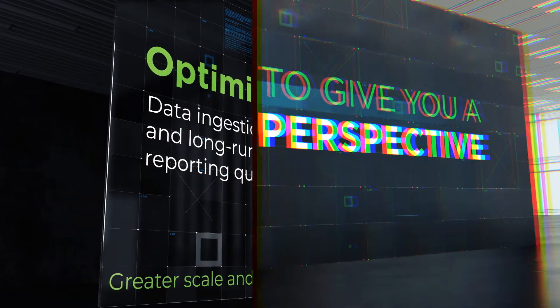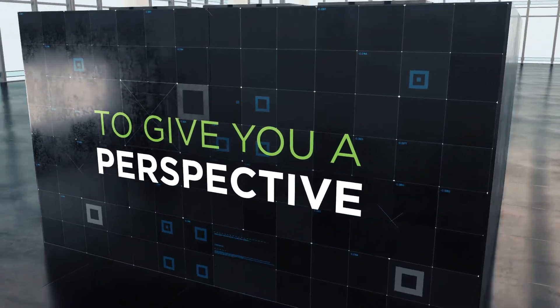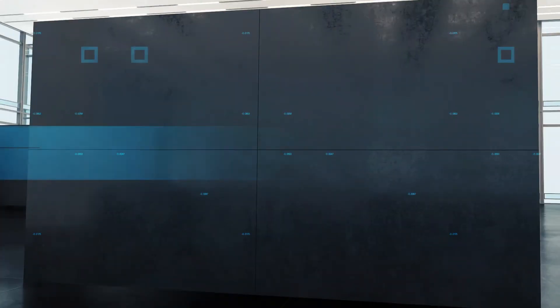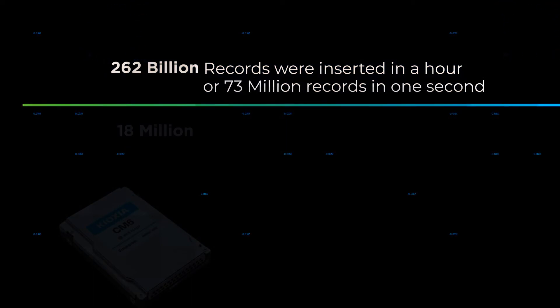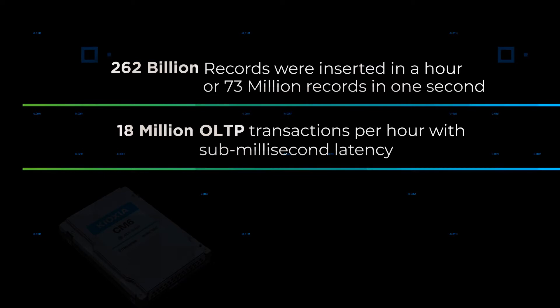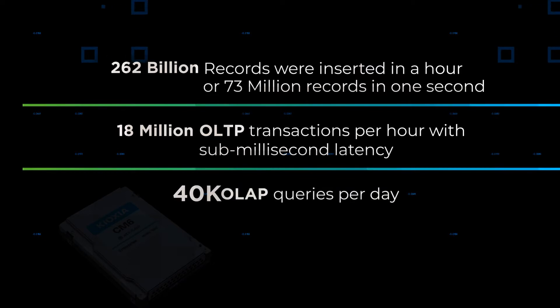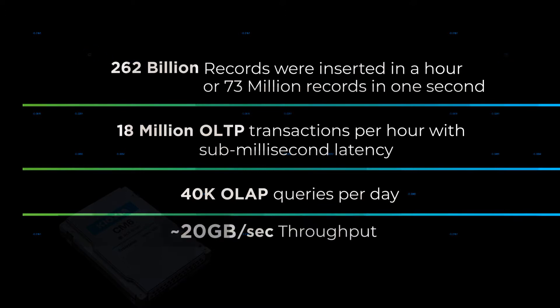To give you a perspective, with five worker VMs and four PowerFlex storage nodes, the following was demonstrated: 262 billion records were inserted in an hour, or 73 million records per second. Secondly, completed over 18 million OLTP transactions per hour with sub-millisecond latency. Third, over 40,000 OLAP queries per day. Finally, demonstrating 20 gigabytes per second throughput for demanding data warehousing and analytics applications.